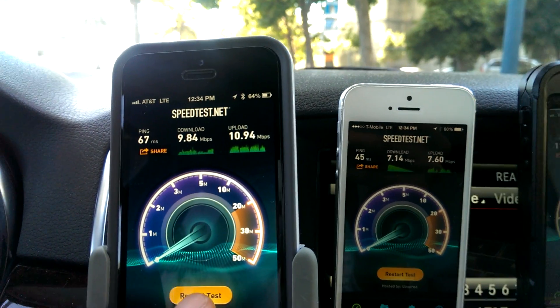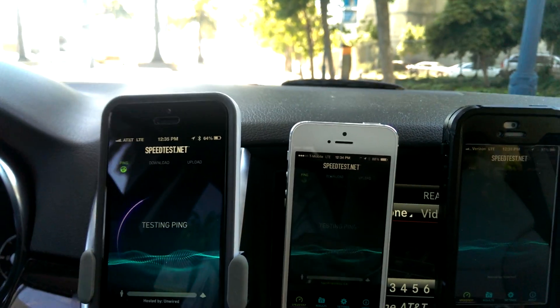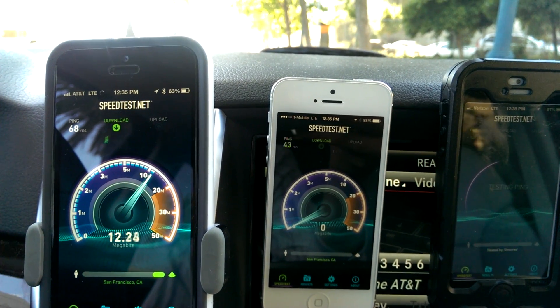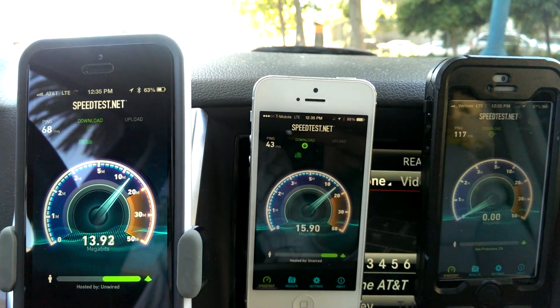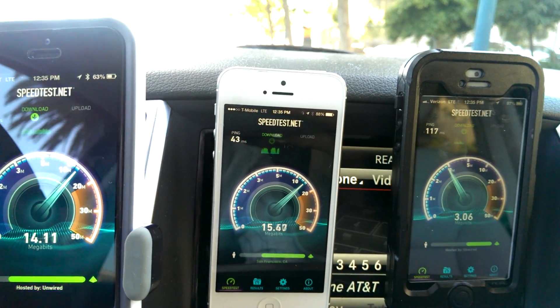AT&T speeds are pretty quick consistently in the 7 to 27 megabit per second range throughout San Francisco pretty much. And when 4G LTE isn't available, we have HSPA+ coverage that's often in the 4 to 6 megabits per second range.